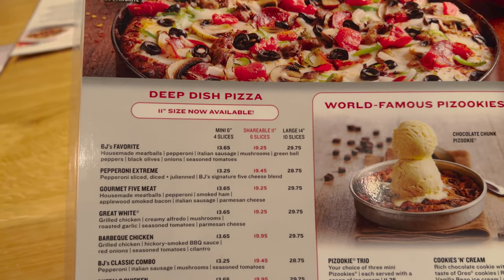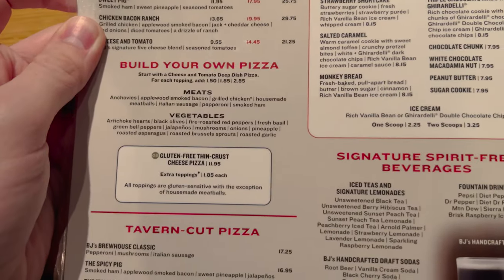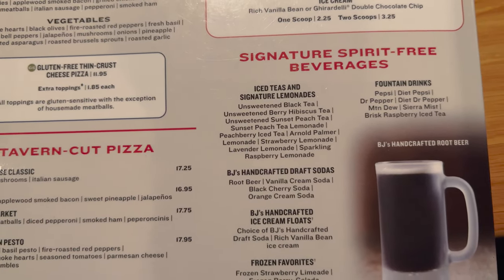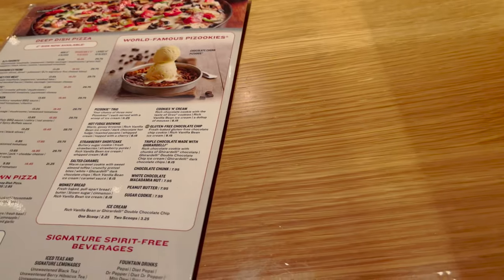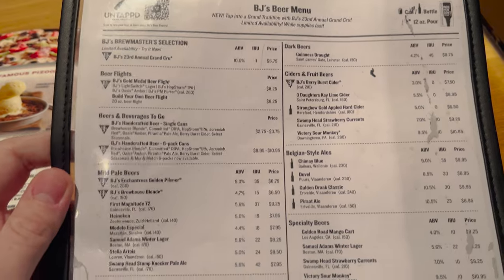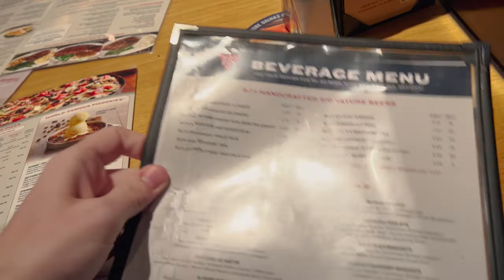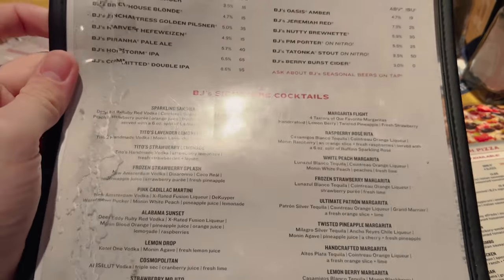On the back we have deep dish pizzas and world famous pizza cookies. I noticed down here they have gluten free thin crust. Also look at these drinks — look at all these teas and lemonades. I don't know which one I'm gonna get but that's the most I've ever seen. Over here they have the beer menu, which I'm gonna go kind of quick on because there's so many. Sometime I want to come and try some of these. Look at these ciders. And then here's the back side of the beer menu — they've got a ton. Look at those signature cocktails too.